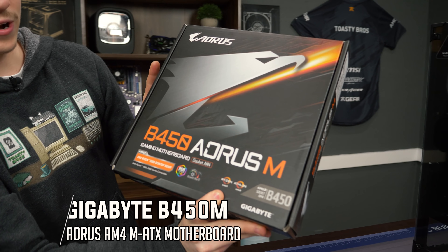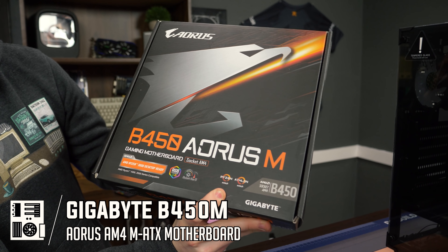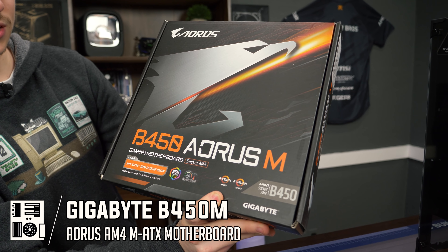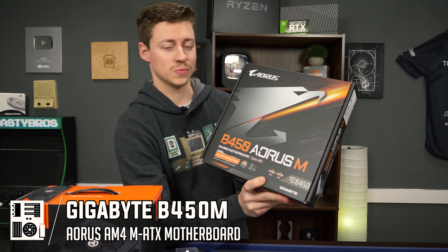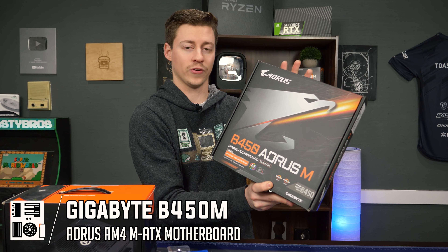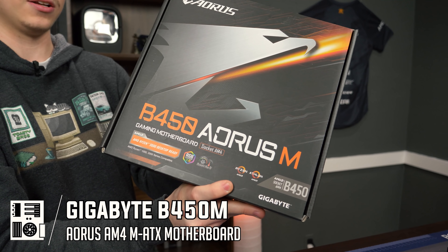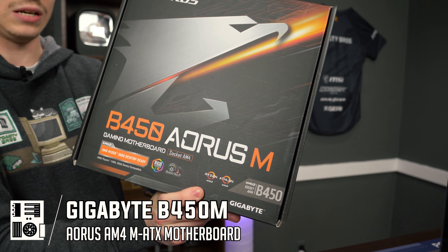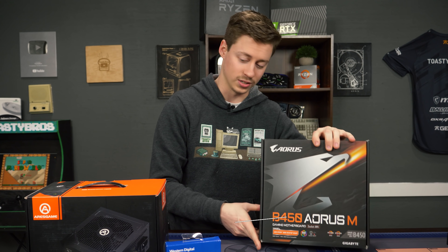We got a pretty good deal on this Gigabyte Aorus B450M motherboard — $80 at the time of buying it. You can see really good deals on B450s. The main reason these are a little bit cheaper is because B550s only support third gen and up, while these still support first, second, third, and fourth gen. They're a really good deal right now — we highly recommend finding a B450 at a good price. You can even find full-size ones right now for under $100, which a while back was actually kind of hard to do.